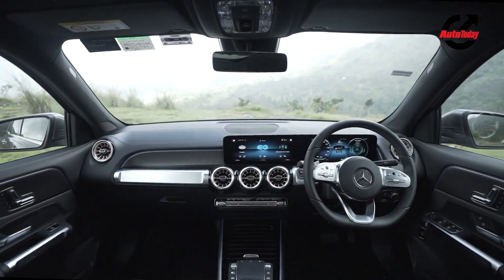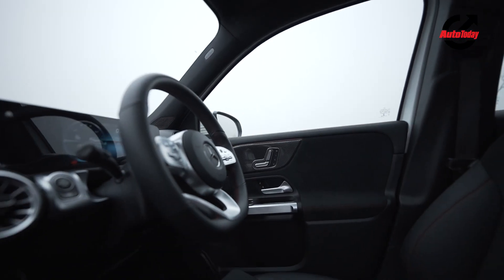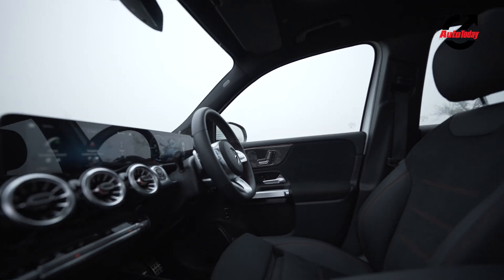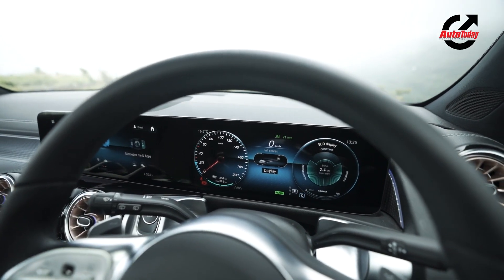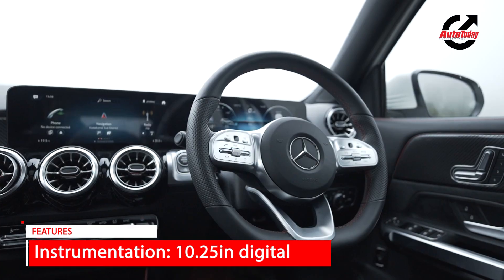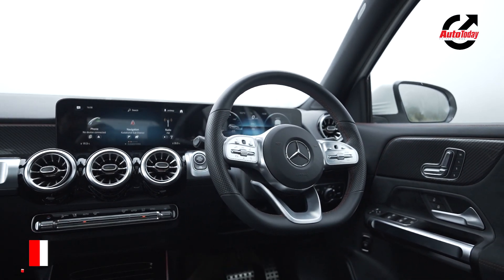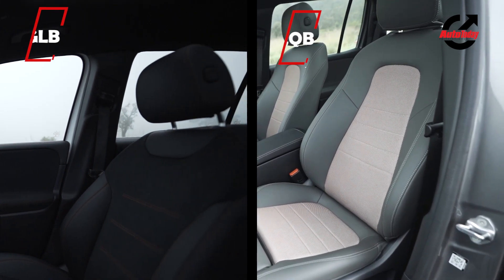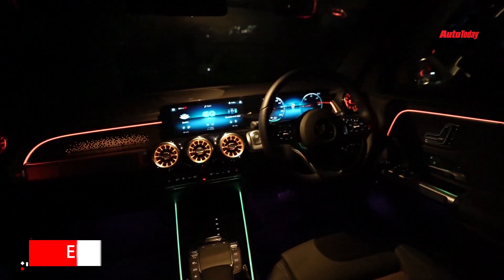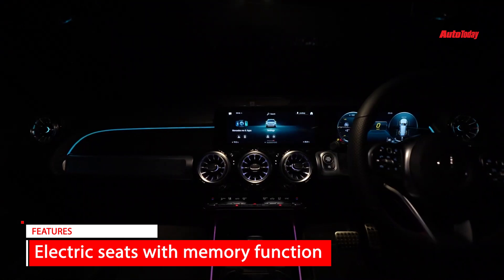The differences between the GLB and EQB are far less apparent once you step inside, as both cars get the same basic dashboard layout with a twin 10.25-inch screen setup but with different trims and upholstery. Rose gold finish for the aircon vents and some fancy ambient lighting on the dashboard panel on the passenger side round off the differences between the ICE and EV.